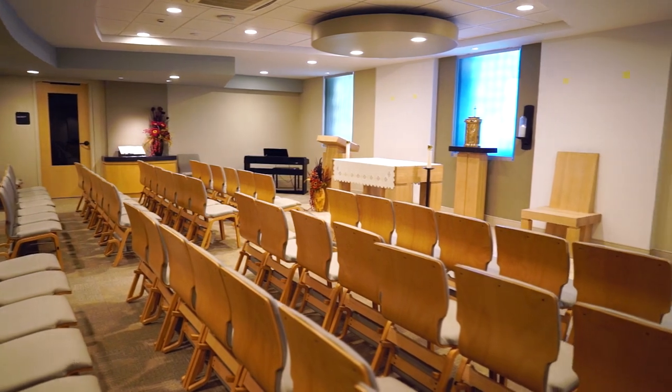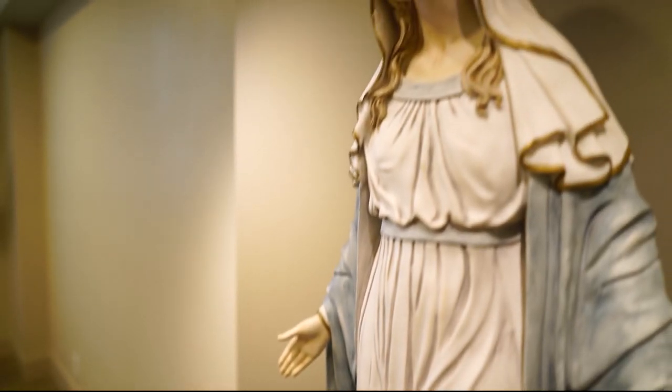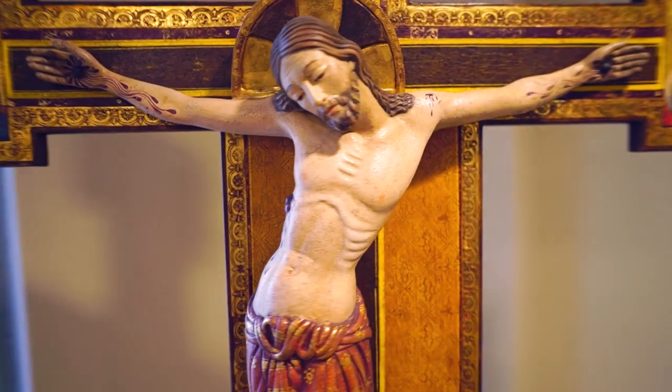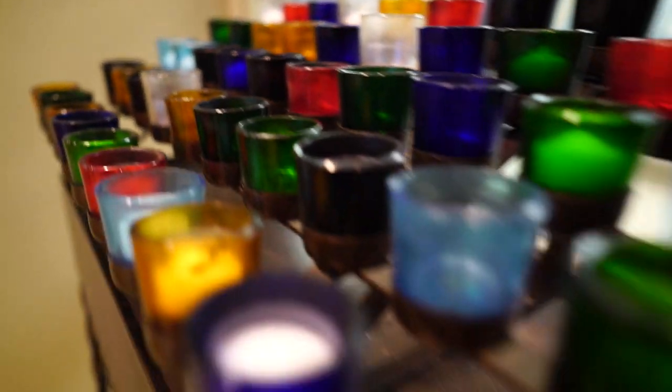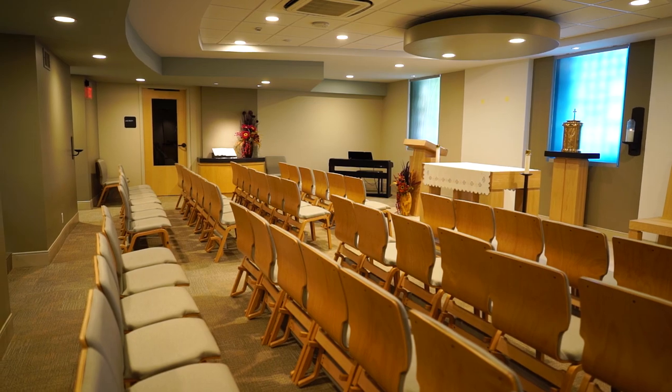The chapel is one of the most unique spaces we have. Here we hold adoration and prayer services, and the chapel is open to all students whenever they feel the need. Our athletes also meet here as a team after school and before competitions, to take time to center themselves and give it back to God.